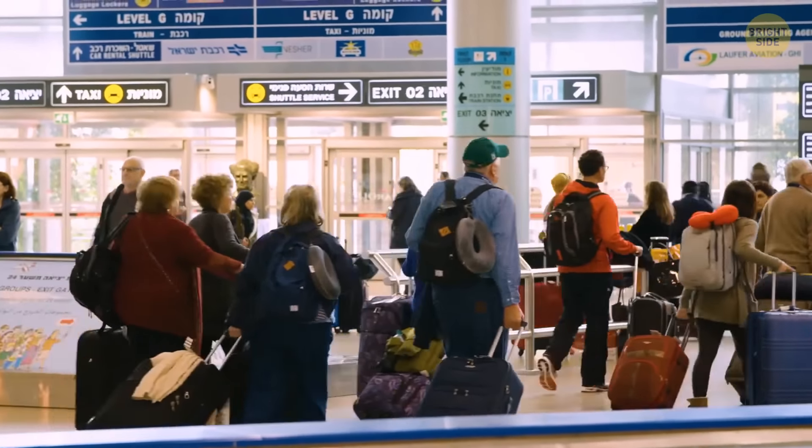Look at these people waiting for their flight at the airport. Can you figure out which of them is a dog owner?